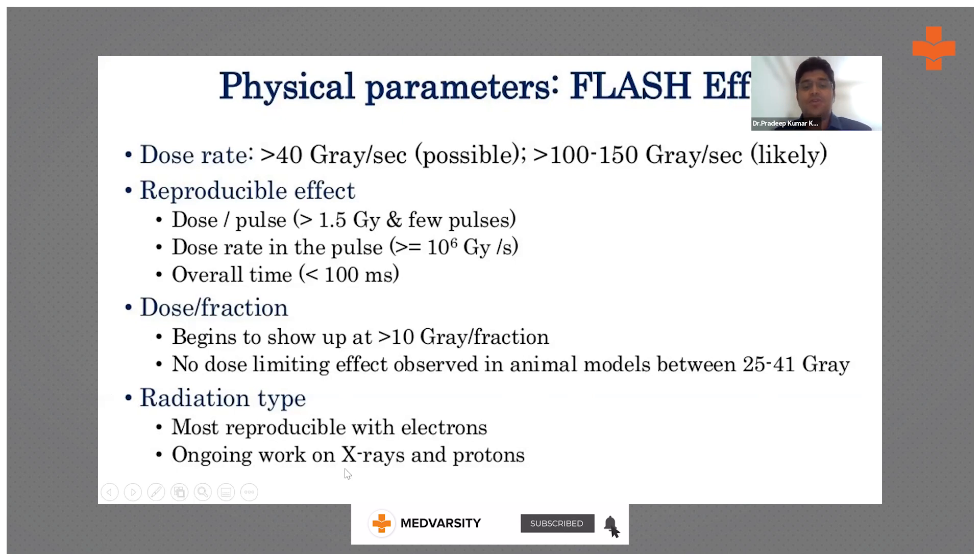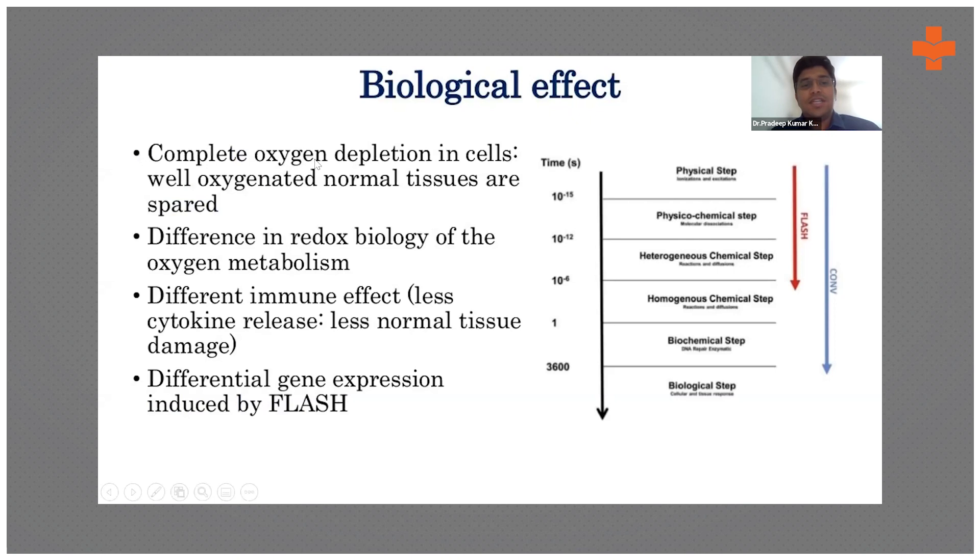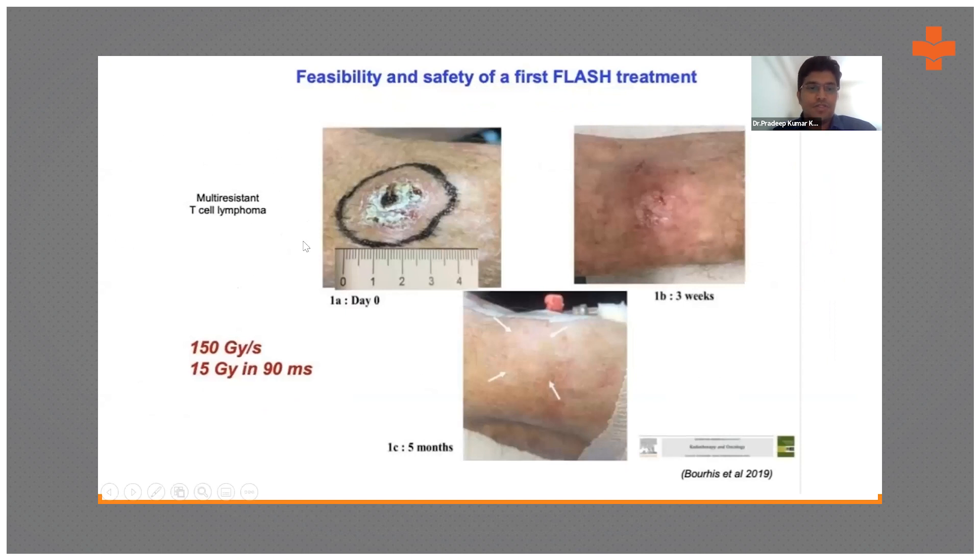Work is ongoing with X-rays and protons, and there is a possibility of converting a normal linear accelerator into a flash radiotherapy machine — demonstrated in France, Italy, and other centers. This is a major advantage since you don't need to buy a new machine. Conventionally, radiation depends on oxygen — no oxygen means reduced effect — but flash therapy kills tumor cells irrespective of their oxygenation state. A case of multi-resistant T-cell lymphoma treated with flash radiotherapy shows complete cure at three weeks with no reactions.